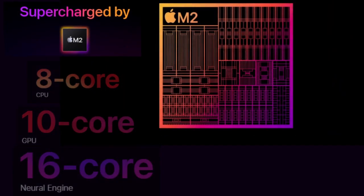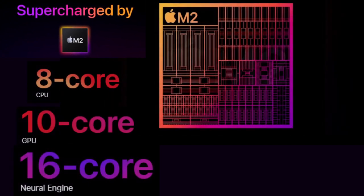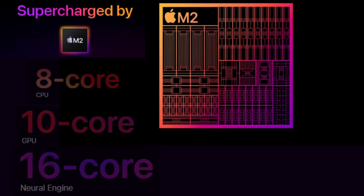It is supercharged by the M2 chip — the next generation of Apple Silicon — with an 8-core CPU that delivers up to 15% faster performance and a 10-core GPU that provides up to 35% faster graphics performance.